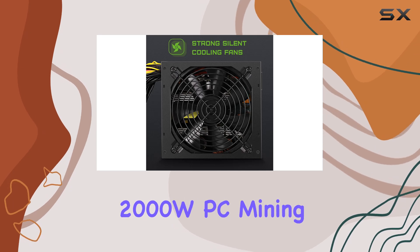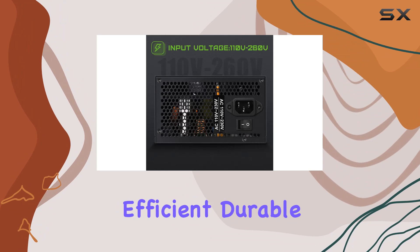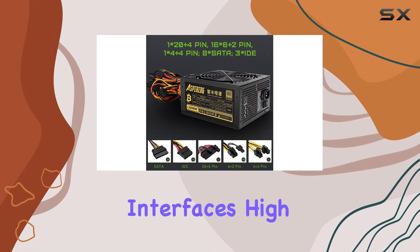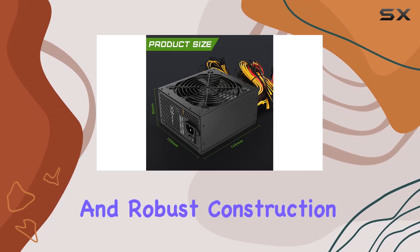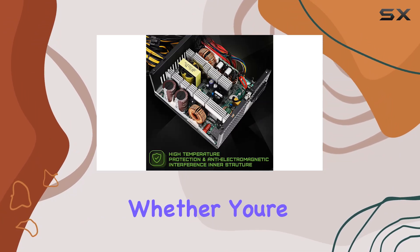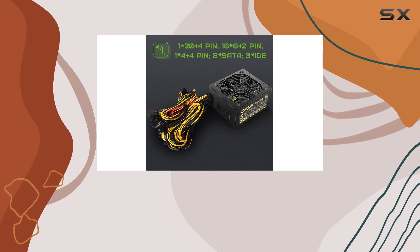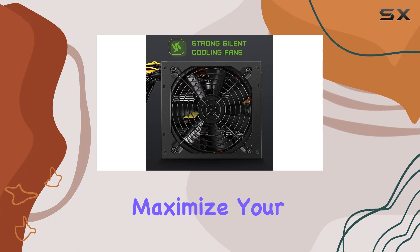In summary, the Aspiring ATX2000W PC mining power supply is a highly efficient, durable, and versatile solution for serious cryptocurrency miners. Its multiple interfaces, high temperature protection, active PFC circuit, and robust construction make it a top contender for powering your 8 GPU ETH rig. Whether you're mining Ethereum, Bitcoin, or other cryptocurrencies, this power supply offers the reliability and performance you need to maximize your mining potential.